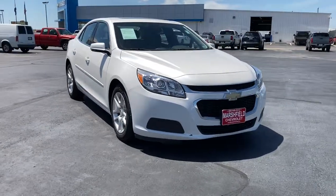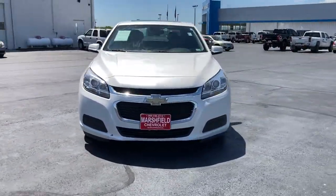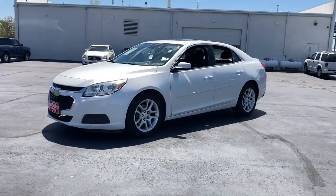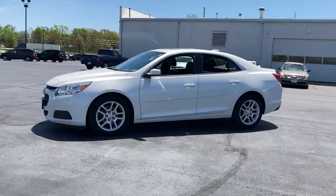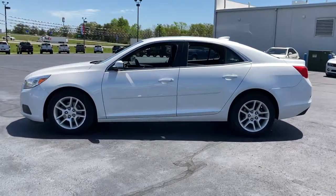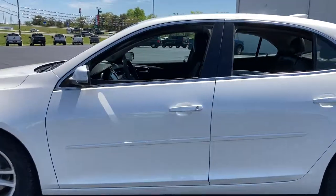Introducing the 2015 Chevrolet Malibu. This vehicle is an outstanding buy with fewer than 200,000 miles on the odometer. The Chevrolet Malibu — the sophisticated four-door midsize that blends luxury and efficiency with safety and sporty handling.